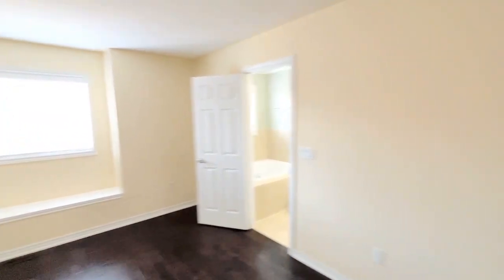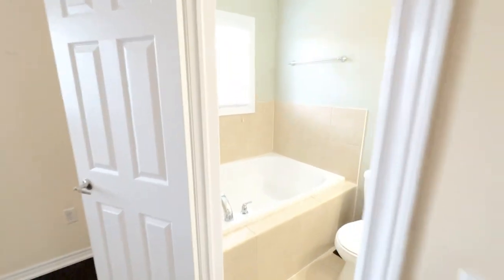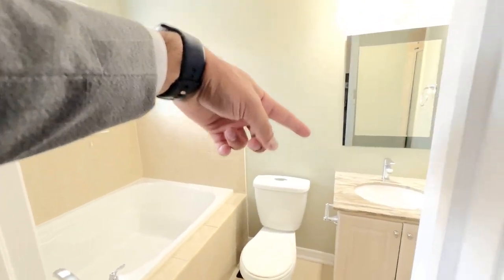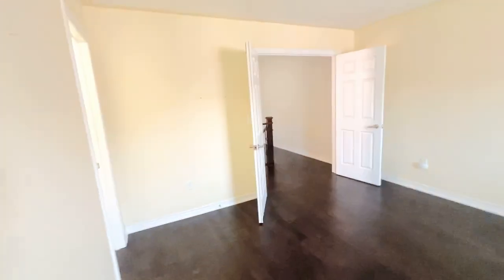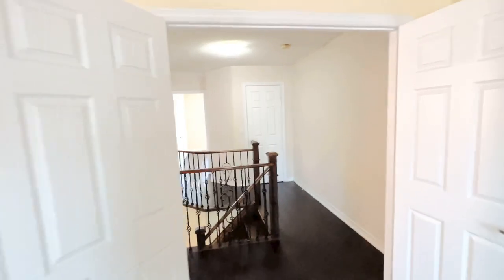You can put a king or queen in here, no issue at all. In here you do have a walk-in closet with tons of space to work with. You do have a master ensuite with your tub, toilet, vanity, as well as a stand-in shower behind here. Very nice — you do have all the comfort and creature amenities here for you.